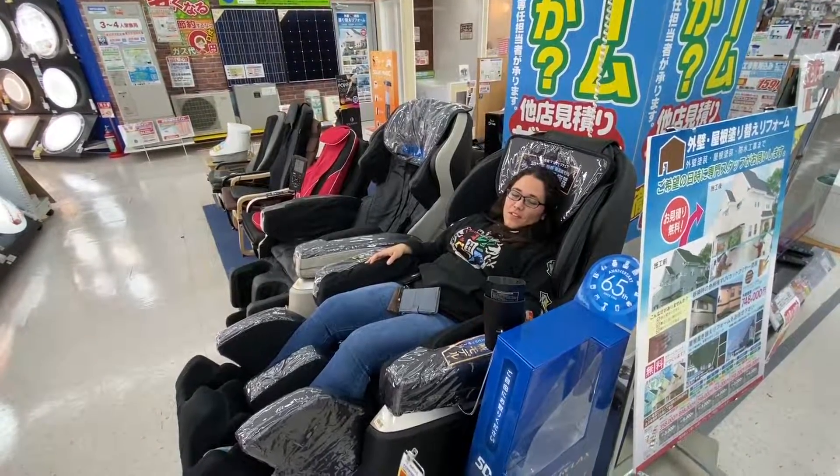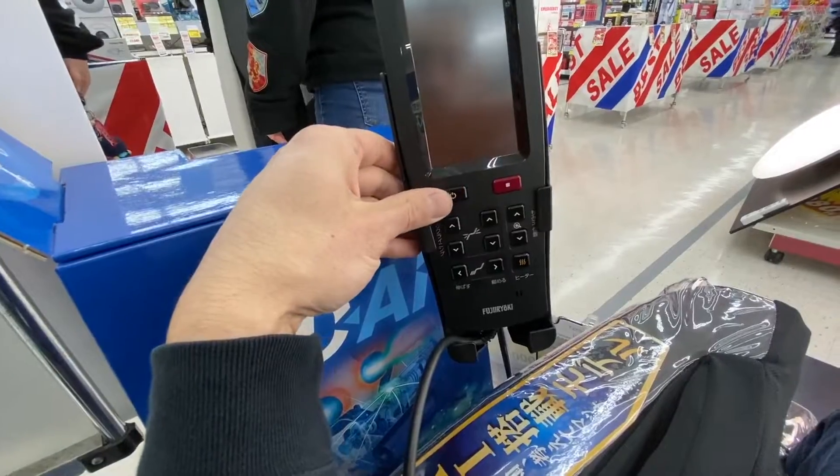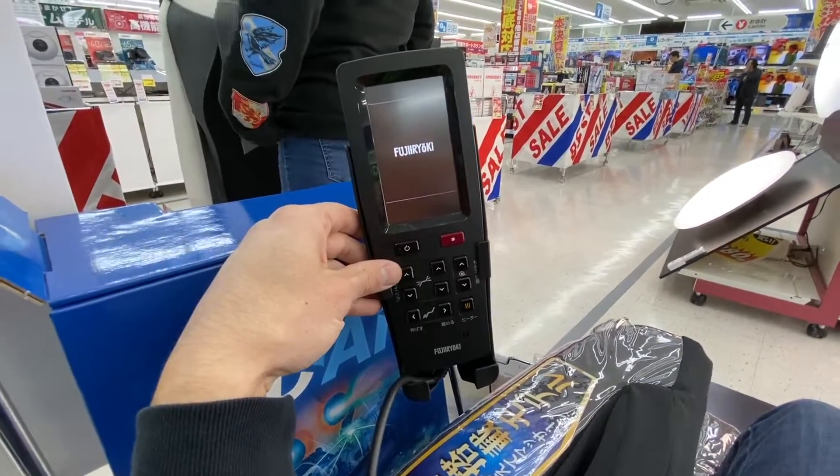She's in the massage chairs. Oh boy. Lean back. It's shaking me. You're in weird places. Wow, this is a really good massage chair.